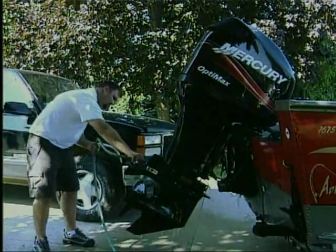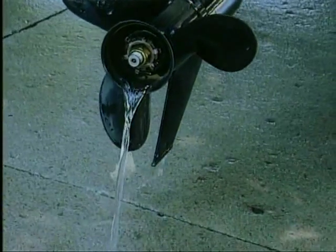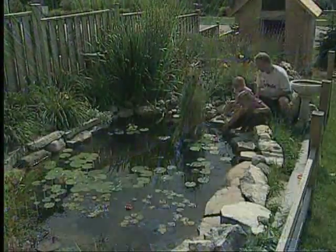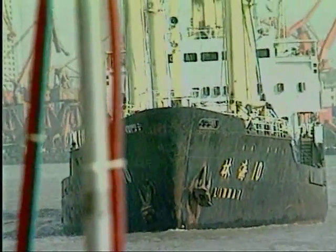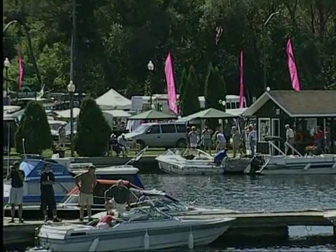Exercise extreme caution. Invasive species can be a leading cause of species extinction, and many can be invisible to the naked eye. They may have originally escaped our aquariums and water gardens, or the ballast waters of ocean-going ships, even the live food fish trade. But recreational boaters and anglers are spreading them.